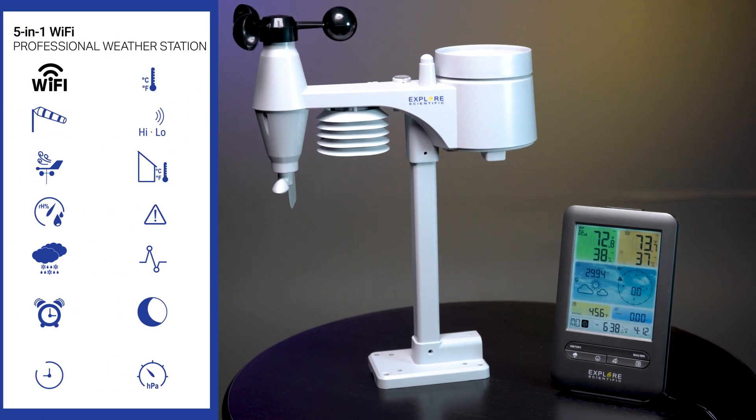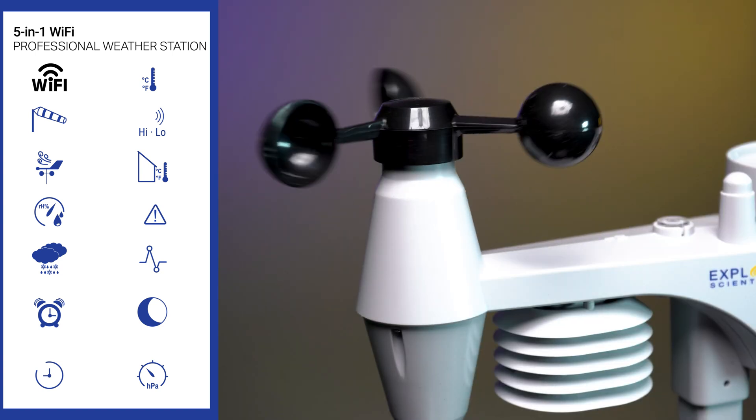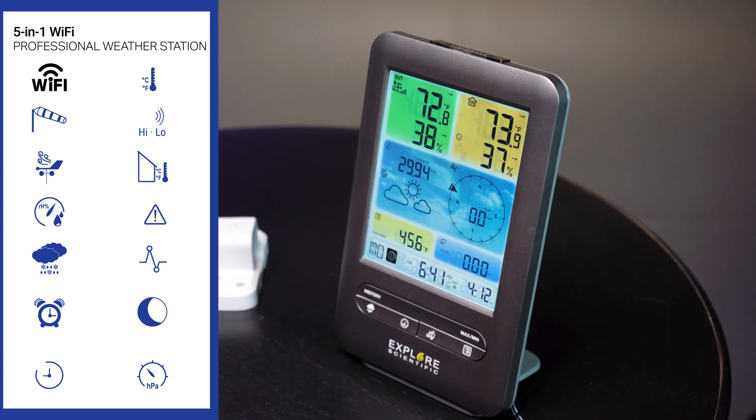The Explore Scientific 5-in-1 Weather Sensor Professional Weather Station with Wi-Fi provides wind speed, humidity, outdoor and indoor temperature, dew point, and accurate local weather information.